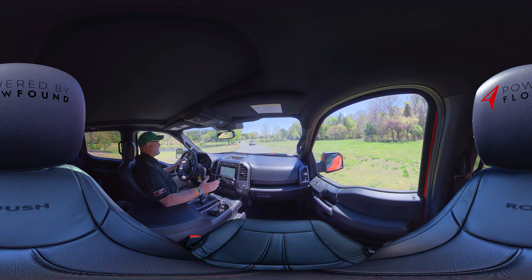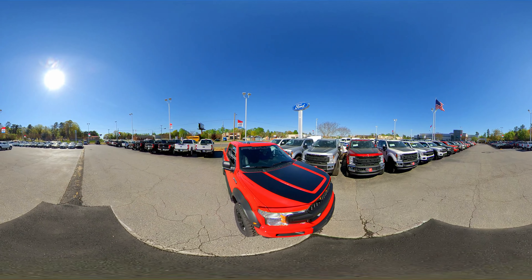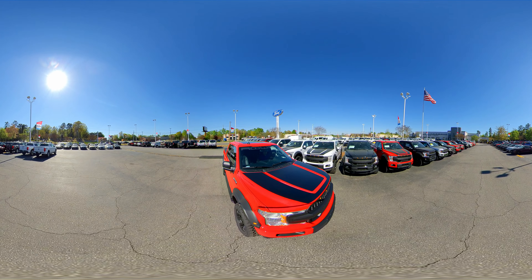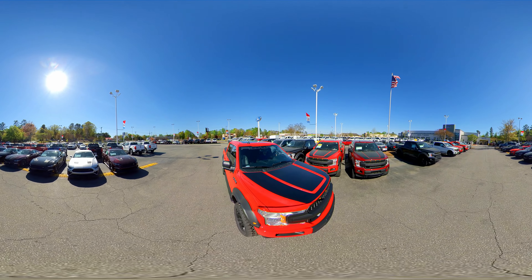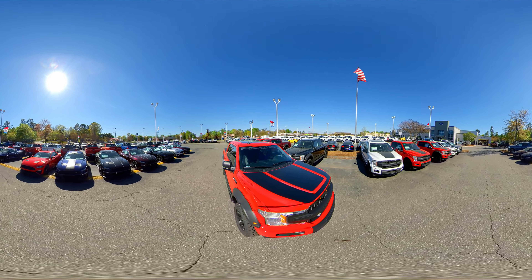The best thing to do is to come and drive one — that's what makes it more fun. Come to Tyndall Roush Performance and drive one of these cool trucks. We have every color under the sun: red, black, white, blue. Come see us and enjoy the great fun of driving a Roush F-150 at Tyndall Roush Performance — the number one Roush dealer in the world.